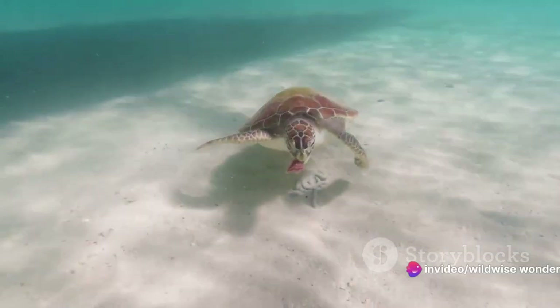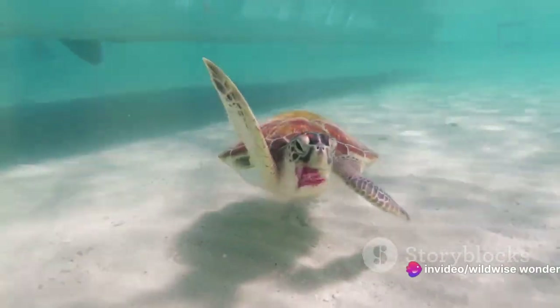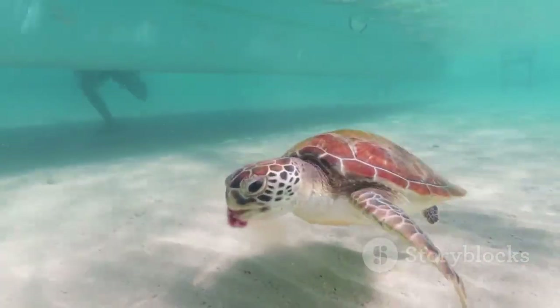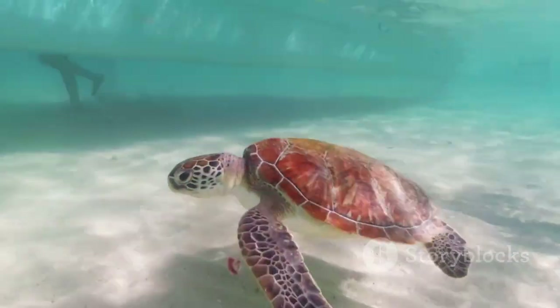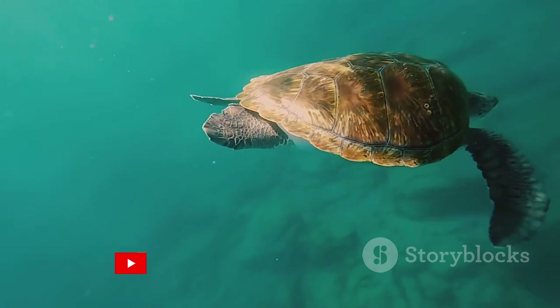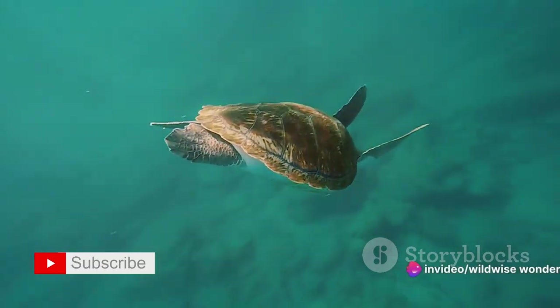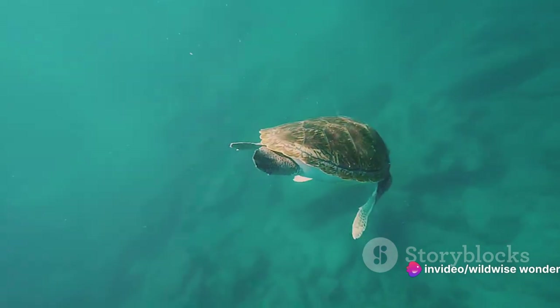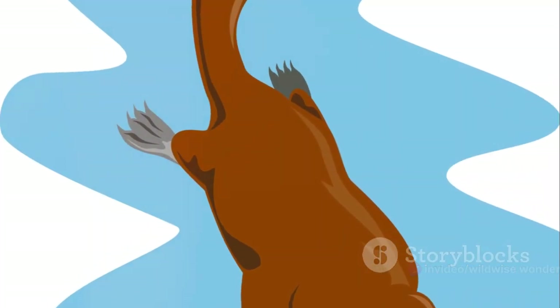Next on the lineup is the formidable American alligator. This reptilian powerhouse can stay submerged for up to two hours when resting; when active, they manage a still respectable 20 to 30 minutes. Their secret: a specially adapted heart that can redirect oxygen to essential organs when underwater.